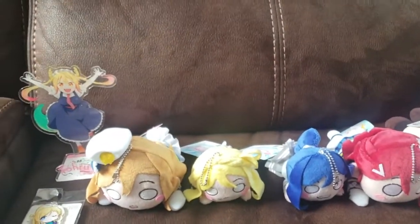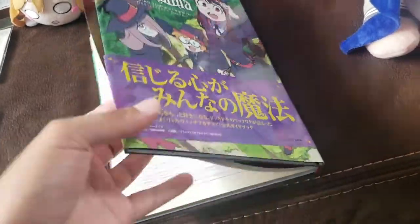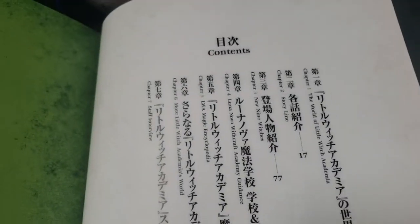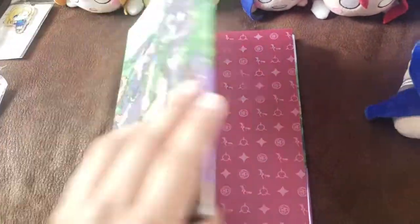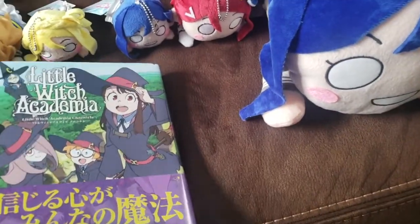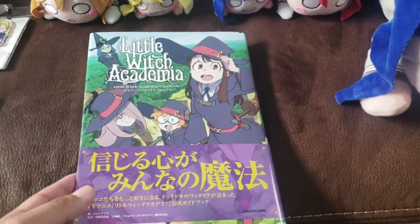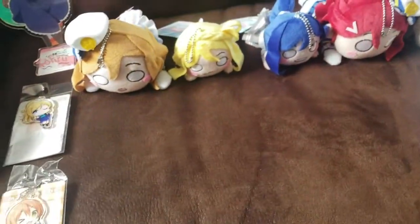Next I got a Little Witch Academia book. I don't actually know exactly what it says because it's all in Japanese — the only English is the name and 'chronicle.' If I recall correctly, the table of contents is translated slightly, but after that it's all Japanese. I just like having things like this, so I went ahead and bought it. I believe it cost me 18 dollars.